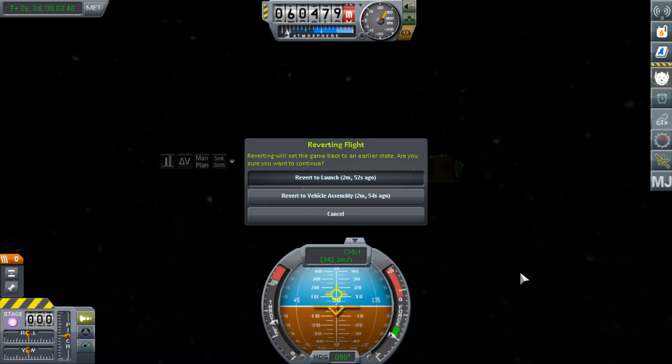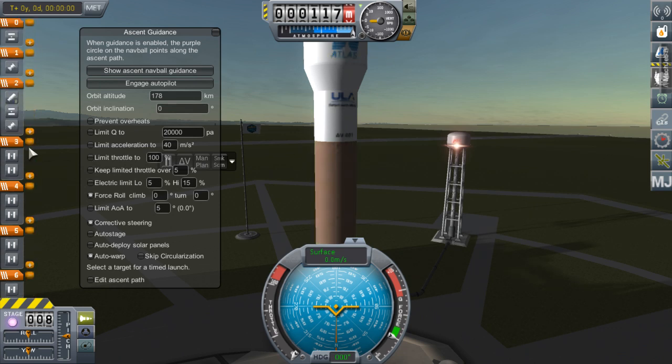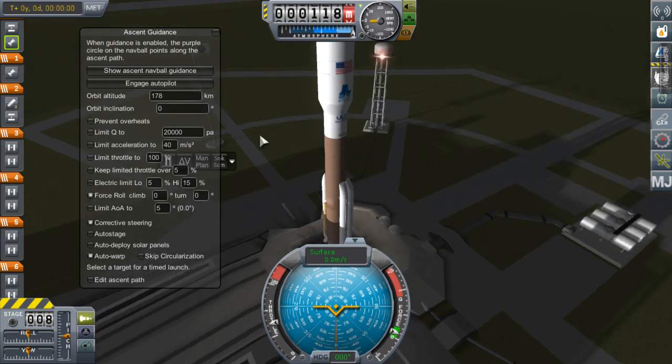We'll try this again. The last time an Atlas V launched in this configuration was 2013 or 2014, I believe, that carried... I think it was NRO L-67. It was NRO L-35 or NRO L-67. But anyways, here we go again.